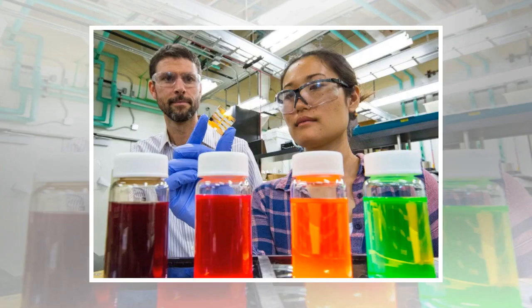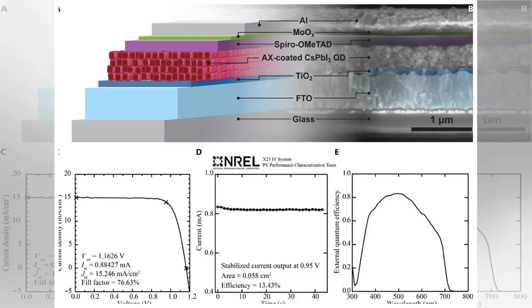set last year by the University of Toronto. The improvement from the initial efficiency to the previous record came from better understanding of the connectivity between individual quantum dots, better overall device structures, and reducing defects in quantum dots.